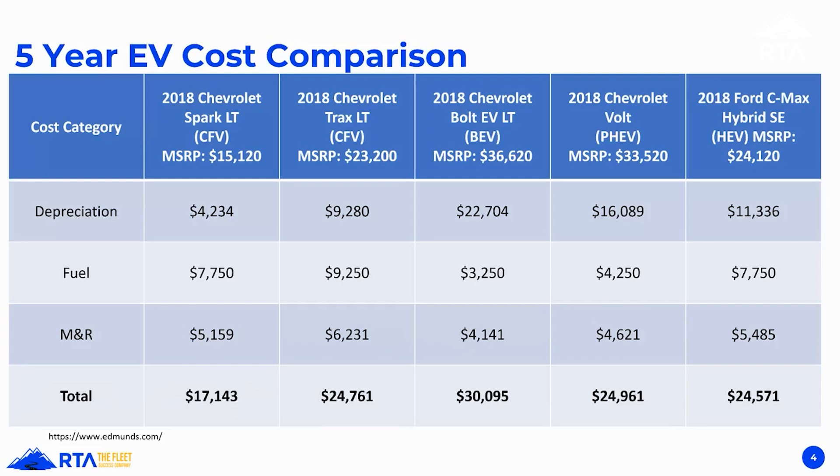On fuel savings, the conventionally fueled vehicles are definitely higher — the Trax is close to $10,000 in fuel costs, while the Bolt is about $3,000, a $7,000 difference. M&R costs are a little more expensive in the Trax, a little less in the Bolt, by about $2,000. So two grand plus seven grand is nine grand in savings — but the depreciation delta is $13,500.